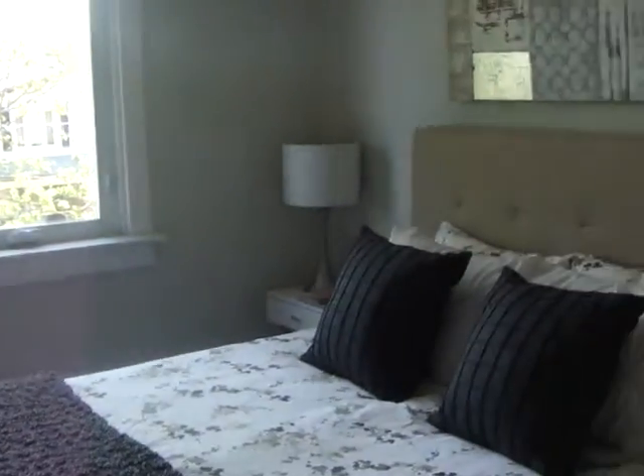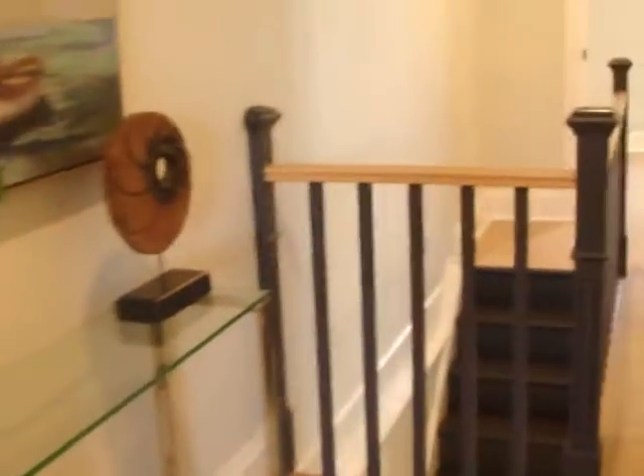Obviously if you had closet organizers put in it would be amazing. There's a nice big window looking out onto the street. So this is the master bedroom.